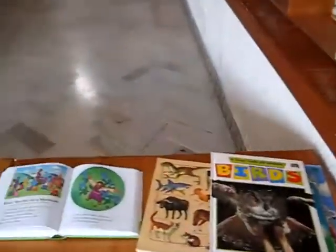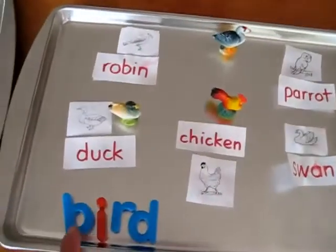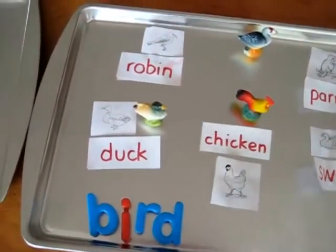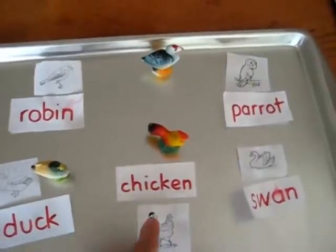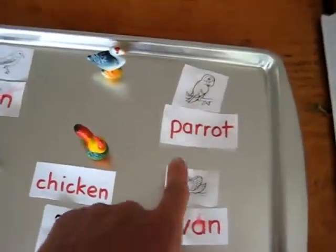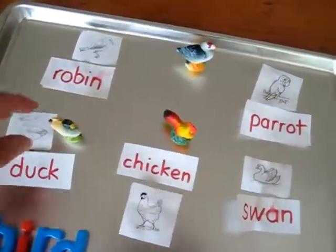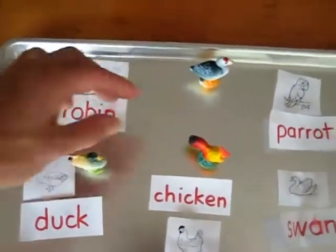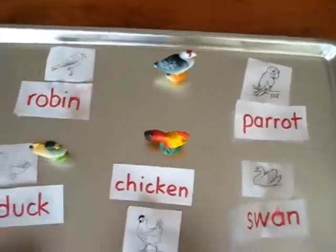On our trays, our little boy went through the movable alphabet to find the word 'bird.' I just quickly wrote up and printed out a few little pictures, and my little girl matched the right ones. I also had a few little animal birds from our animal set.